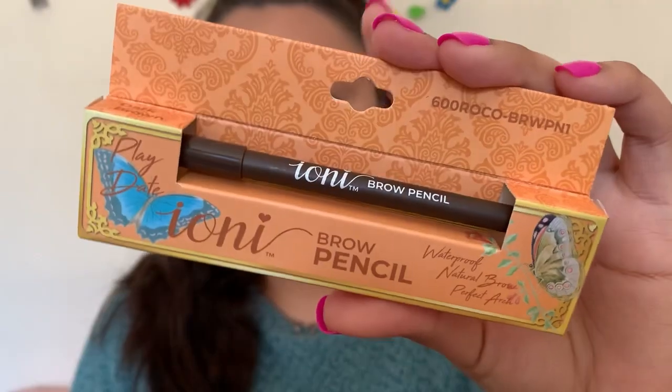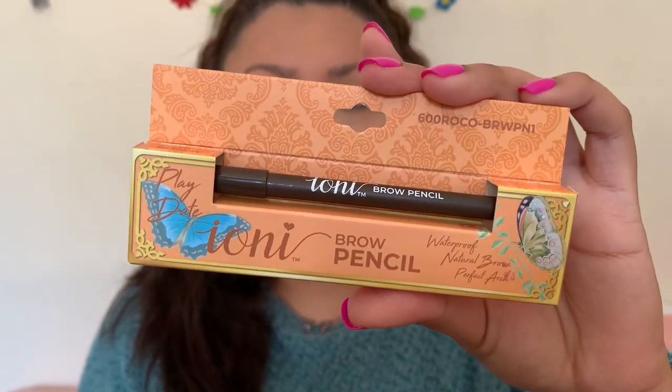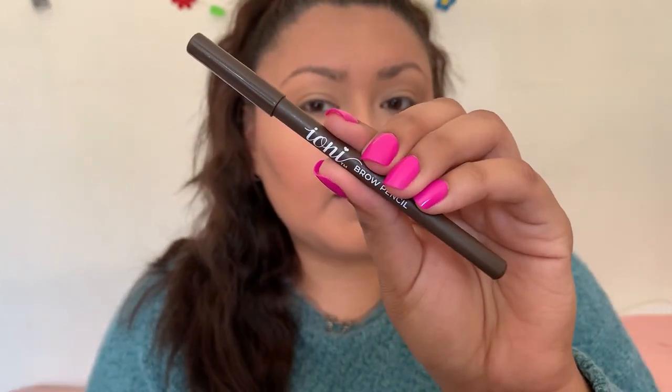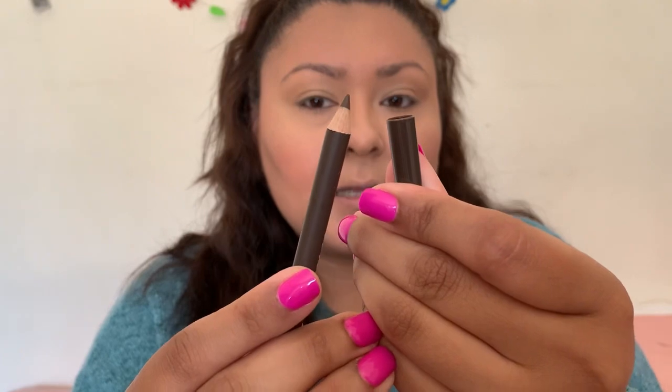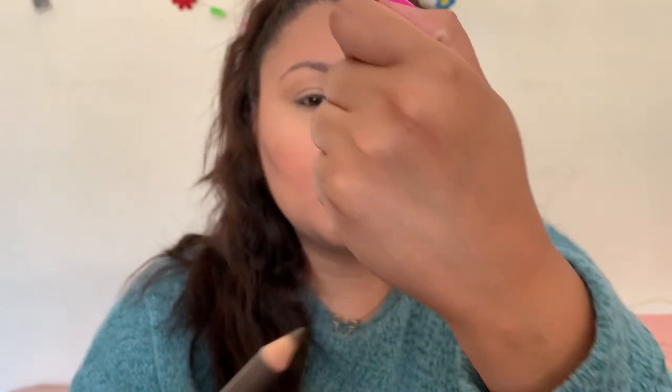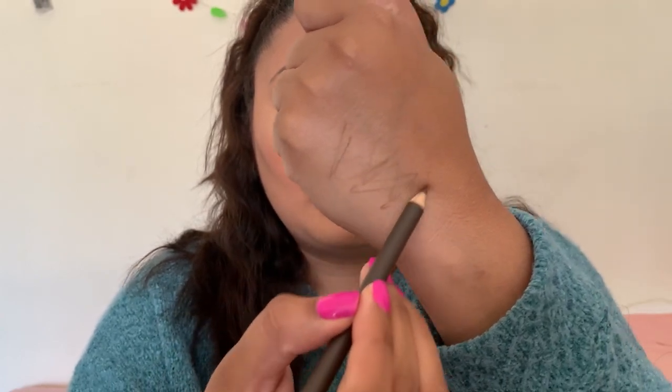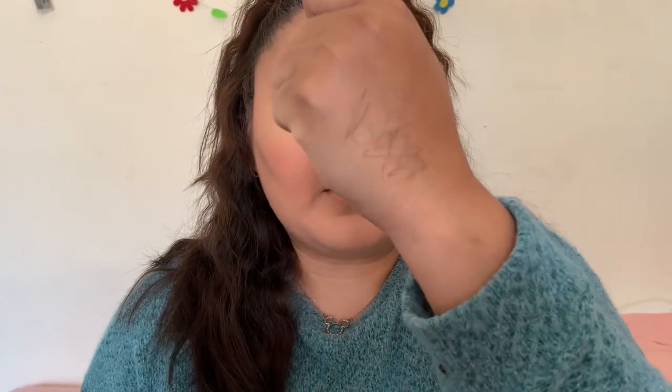Let's get into the Ioni products. You guys know I always start with my brows — today I decided to throw everything on first and see how it goes. This is the Ioni brow pencil in the shade 'Play Date.' I went with a more brown one because my hair is dyed. It says it's a waterproof natural brow pencil for a perfect arch. Giving it a swatch — oh, it's pretty dry, which is actually great.